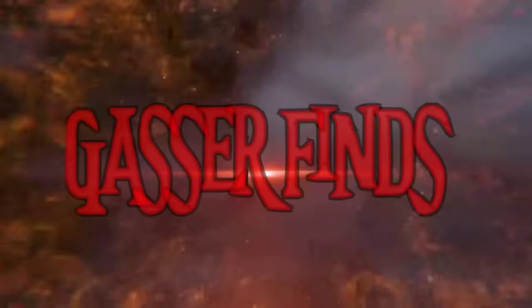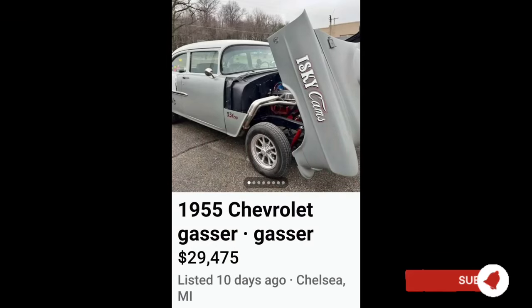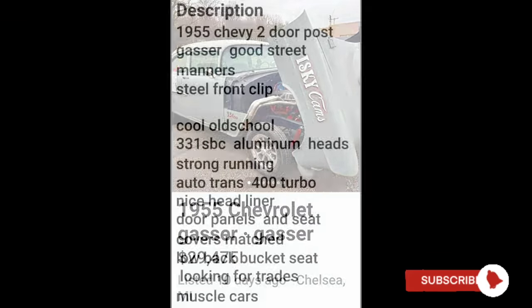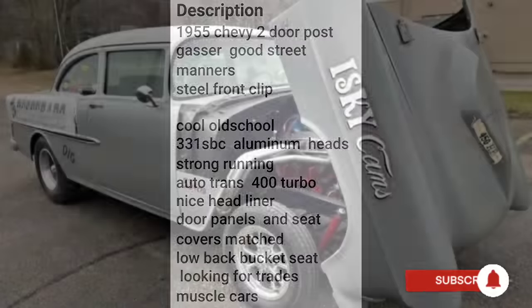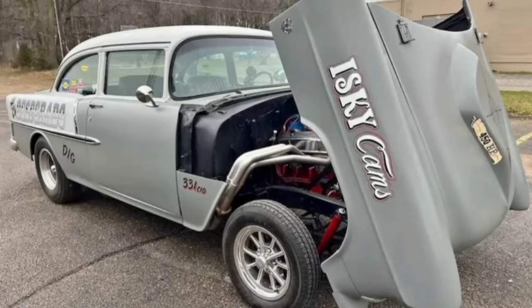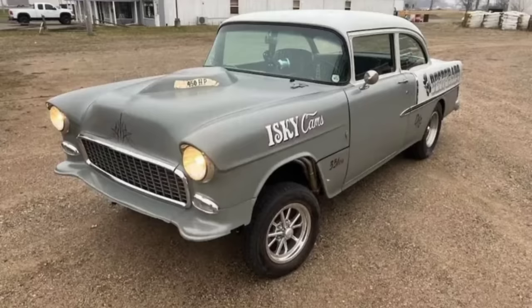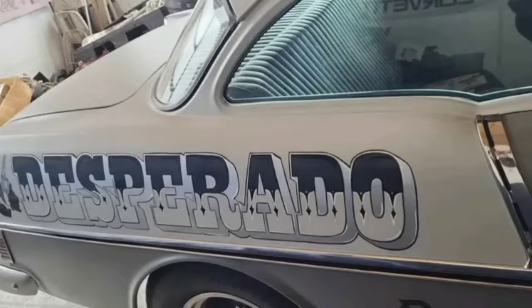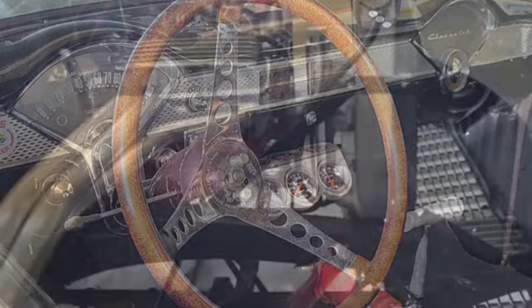Welcome back murderheads — this is Gasser Finds on Facebook Marketplace. Our first is a 1955 Chevrolet gasser for $29,475. This 55 is rocking a small block Chevrolet with a 400 turbo transmission. It's got a two-lane blacktop kind of vibe, and that two-tone gray looks pretty decent on this car. I wouldn't mind having it, but I don't know about that $29,000 price tag — that's a little steep. What do you guys think of this gasser and that price? Leave it in the comments.